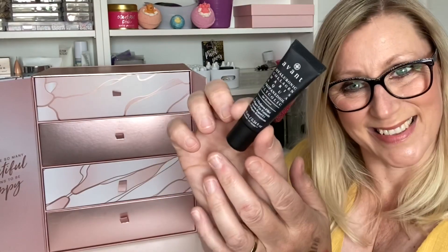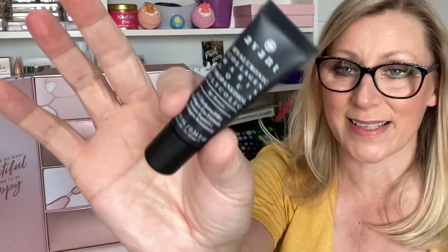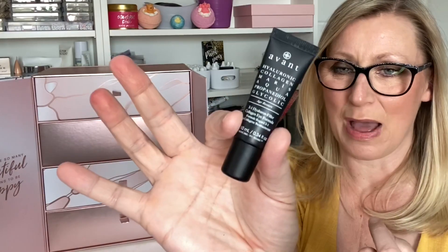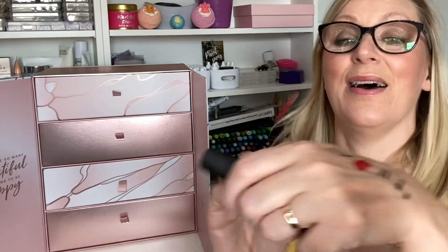Day Twenty-One is by Avant — it's a Hyaluronic Collagen 3-in-1 Eye Formula, an eye cream, 10ml. I bet this is expensive. It's a full size and the RRP is £99 — that is literally the price of your advent calendar right there in that one item! I have been needing a good eye cream for so long. It looks like a gel-type formula — lovely, I cannot wait.